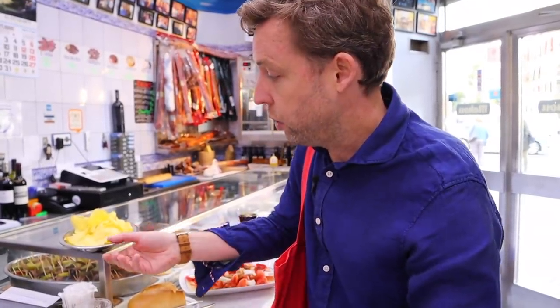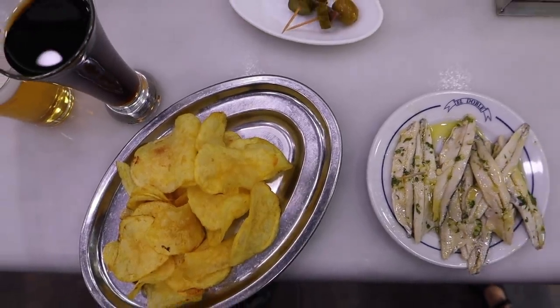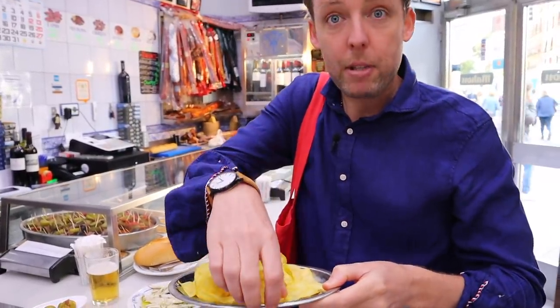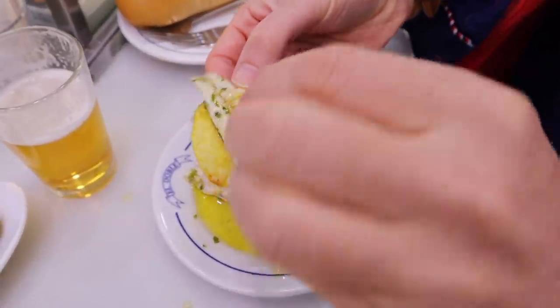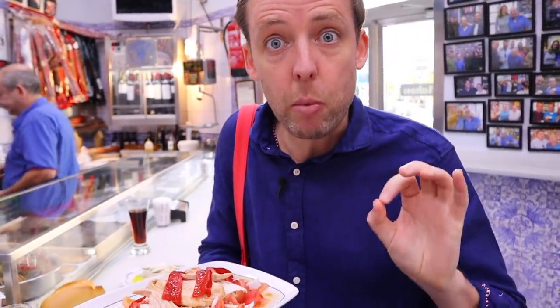Little pro tip: you'll notice I have two plates of potato chips here. The first plate was the free tapa that was served. The second one — when you order boquerones en vinagre in a traditional bar, you'll be given potato chips, because this is what you do. Fish and chips!